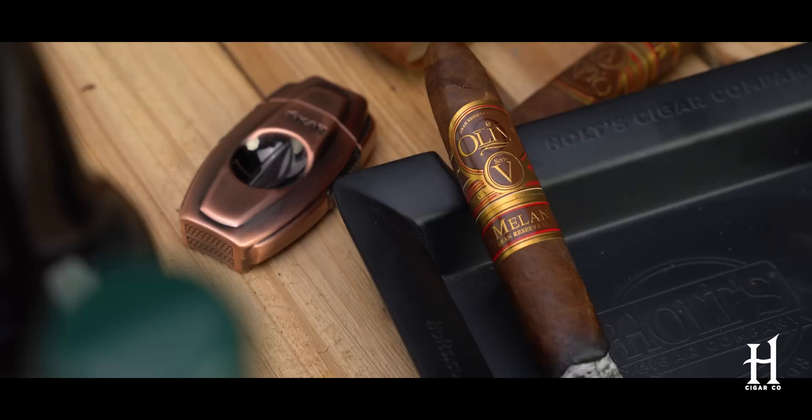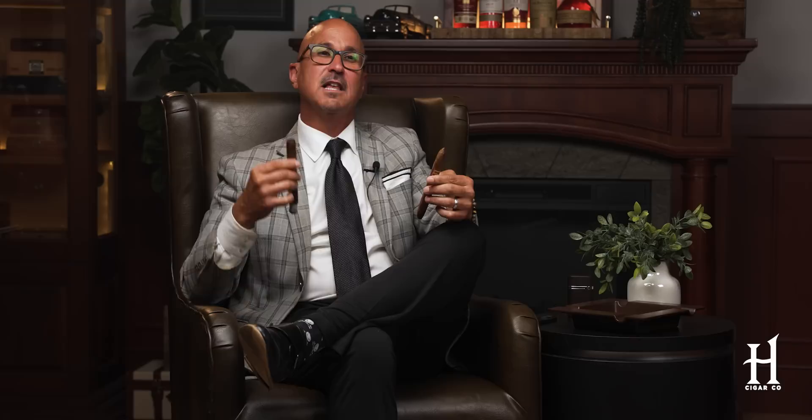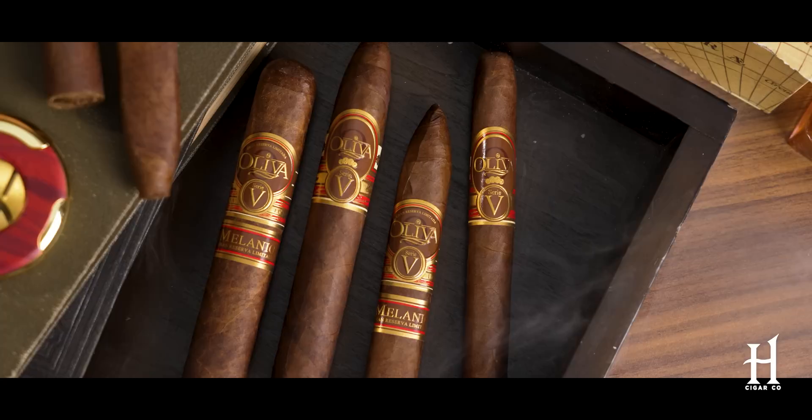The Melanio is a totally different animal, and I love it for different reasons. I love Sumatra wrapper mixed with Nicaraguan fillers — I think they play extremely well together, it's a great pairing. The Melanio has really nice earthy notes to it, which is indicative of Sumatra — that sweet earth, cedar notes. It has a little bit of black pepper quality to it, but a nuttiness that really shines even more so than the original Serie V. I get that sweet earth from the Sumatra wrapper.